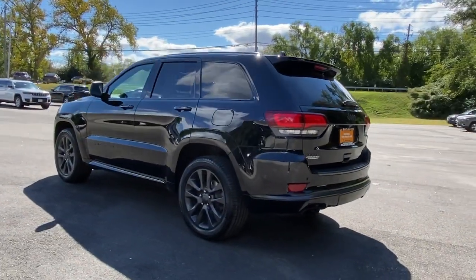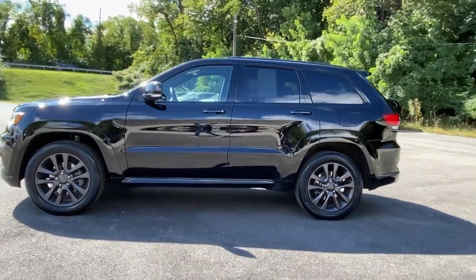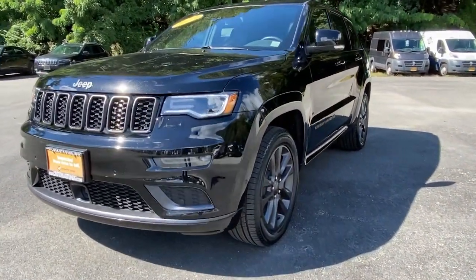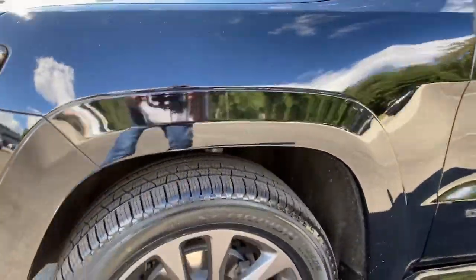These are just some of the great options this vehicle comes with: panoramic roof, sun moonroof, keyless entry, navigation system, backup camera, power liftgate, remote engine start, keyless start, heated rear seat, and cooled front seat.